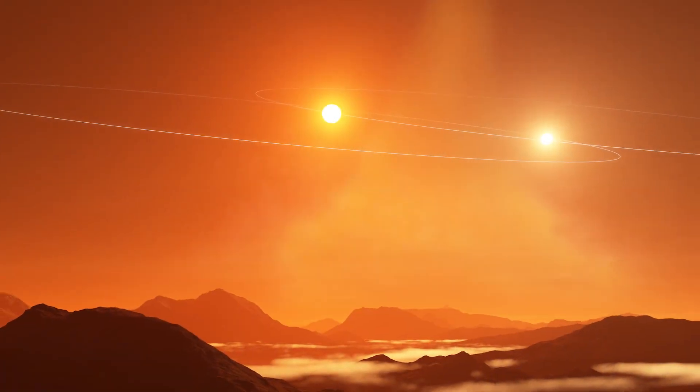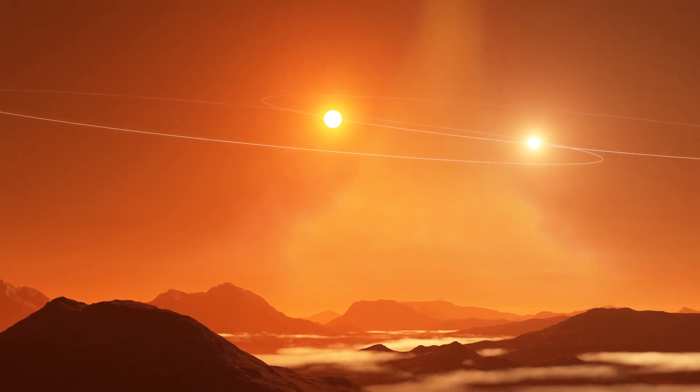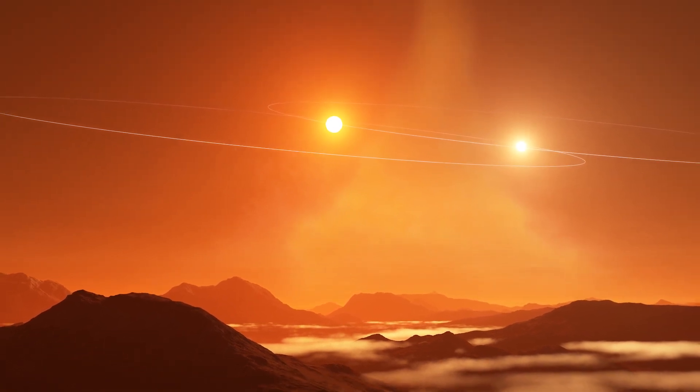Circumbinary planets are planets orbiting two stars. They've been nicknamed Tatooine planets because of the iconic Star Wars scenes where we see Luke Skywalker at his home, Tatooine, where he sees two suns in the sunset.